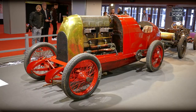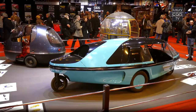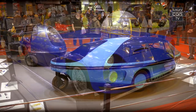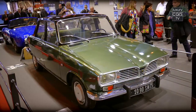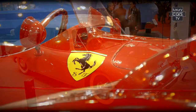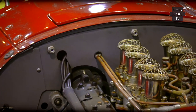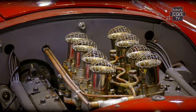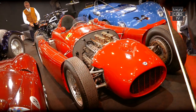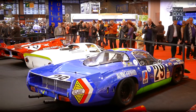Many prepared special themed displays pleased the visitors this year. And last but not least, the quality of the traded classic cars rose. Never before could one see as many high quality Ferraris and racing vehicles from different brands as at this year's edition of the Retromobile.